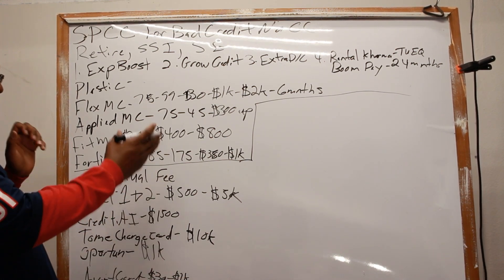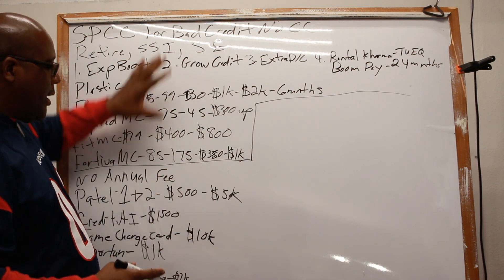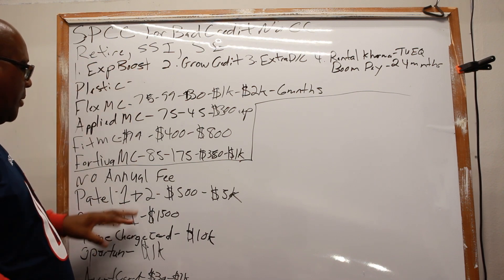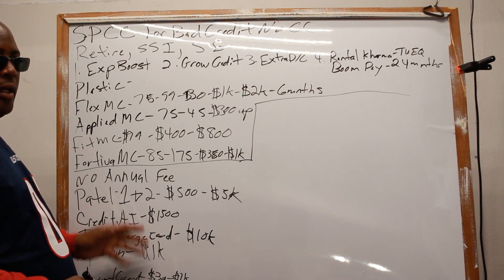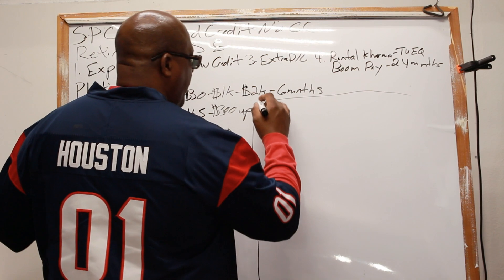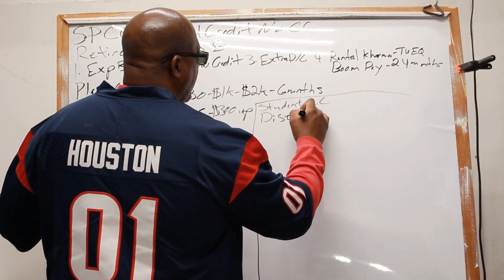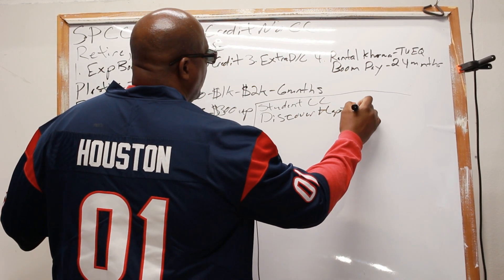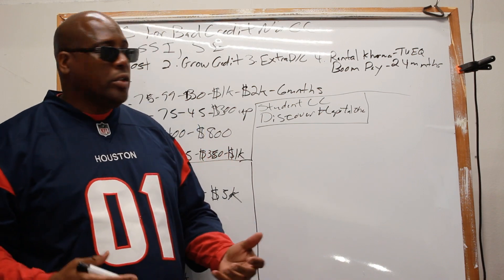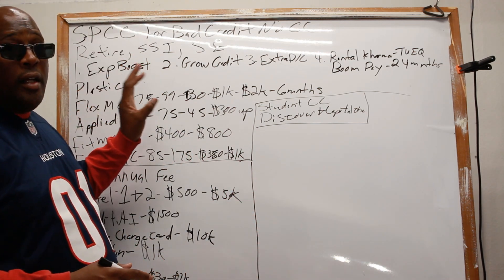Now you have more options. I would say you don't need a whole lot of high-interest, low-limit cards — maybe two of the high-fee ones and two of the no-fee ones. You're also going to need other things on your credit file. Don't forget about student cards — they're easier to get. You have Discover and Capital One student cards, and their interest rates may be lower than the high annual fee cards.